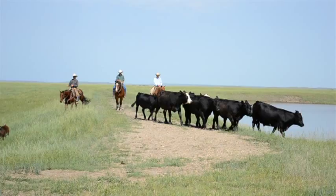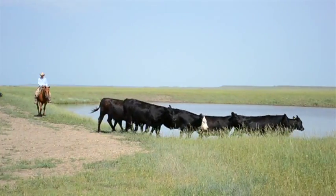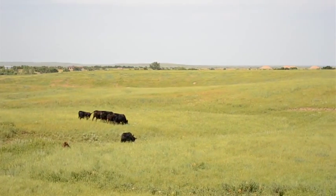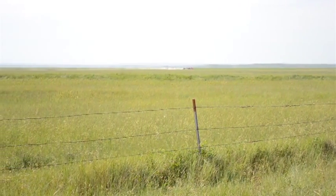We saw a lot of changes happen when we started rotational grazing — moving the cattle around. Instead of leaving them in one pasture for three or four months, now they're in a pasture for maybe a week, maybe two weeks at the most, and then they move on. Especially in the spring when the grass is growing fast, the cows are moving fast. That way they never have a chance to overgraze any plants or degrade an area.